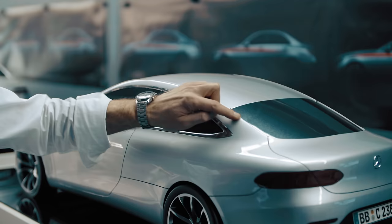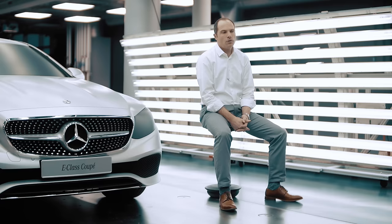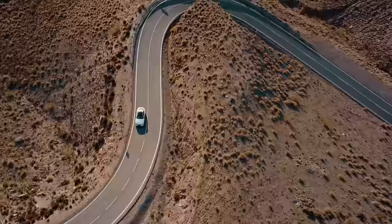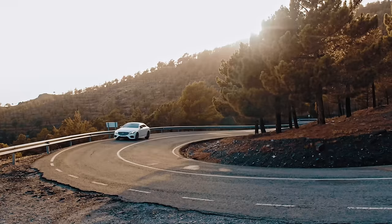Everything that we do has to be desirable. Therefore, you really have to fight on every corner of the car. If this car looks, even in rainy, something as good as in sunny California, then we have done our job perfectly.